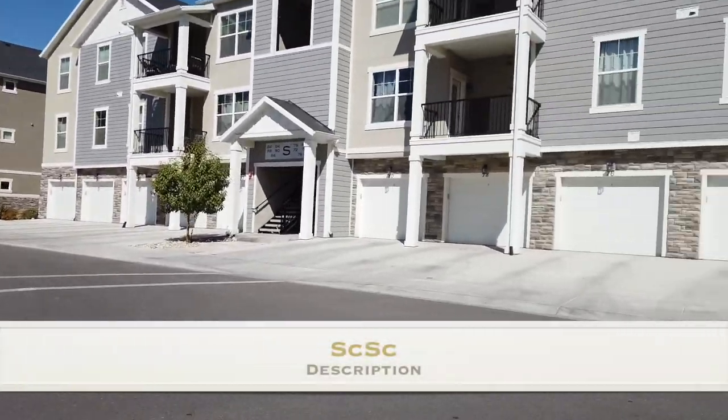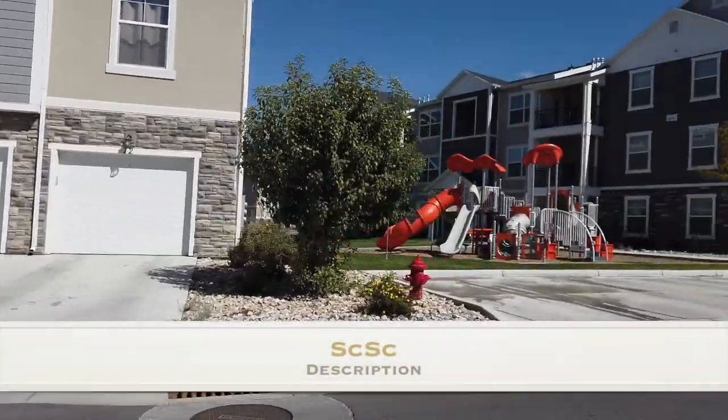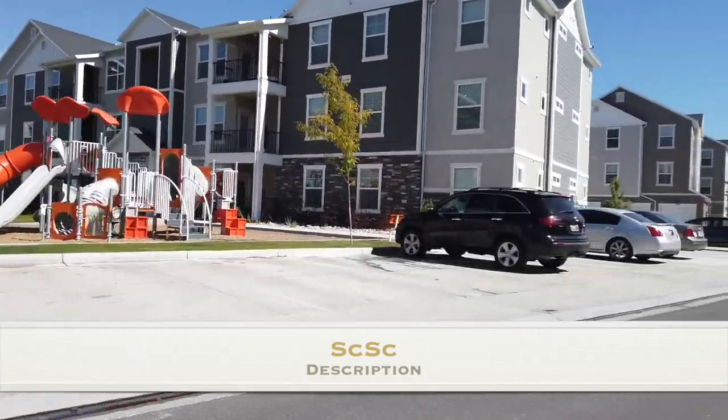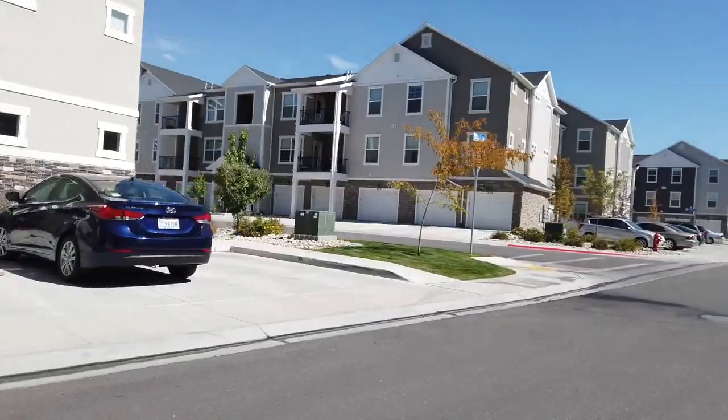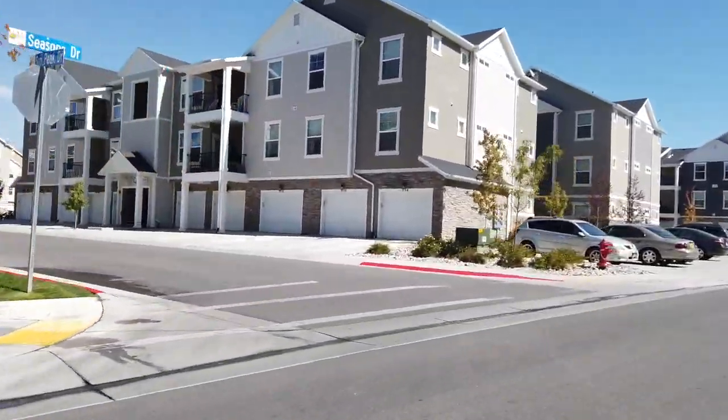Hello, my name is Scott Rozier. I'm a realtor and today I'm going to take you on a tour of a community called Preserve at Waters Edge. The Preserve at Waters Edge was built by Edge Homes.